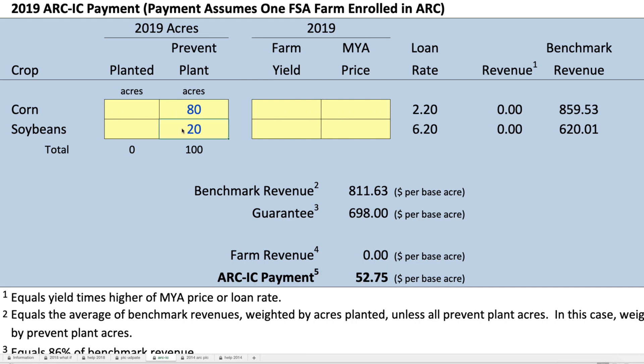The second case is where we only have soybeans planted, so we're going to take all the prevent plant out and plant soybeans — 50 acres of soybeans planted. The minute we plant soybeans or any program crop on an FSA farm, the acres in prevent plant no longer matter. So this could be the case where we got our corn prevent plant and 50 acres of soybeans were planted. We're going to say that we had a 50-bushel yield and a market year average price of $9, and an ARC-IC payment of $40.30.